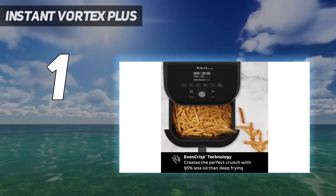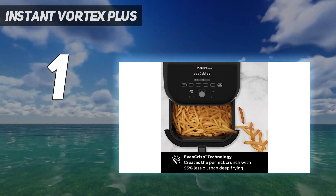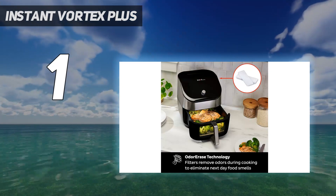However, these are minor gripes on what is, in our eyes, the best air fryer on the market for most people right now.